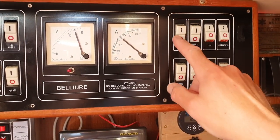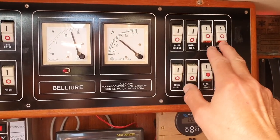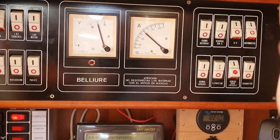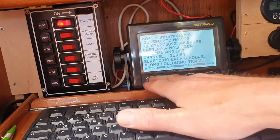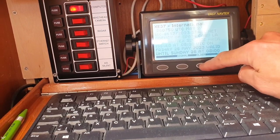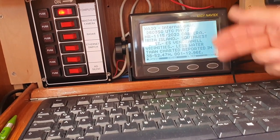Today nobody would put 230 volts next to 12 volts like that, but at the time it was done that way. I had a look inside and the two systems are well separated so nothing can happen. Below here is my NavTex — I receive navigational warnings and weather reports. It's a very important standalone device that simply receives data, and I can scroll through and read what's relevant.